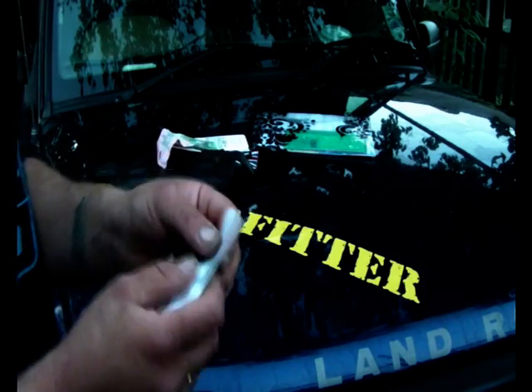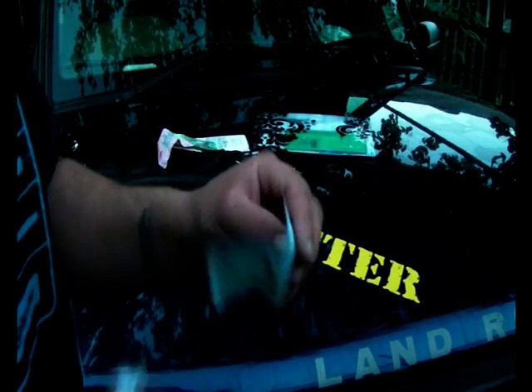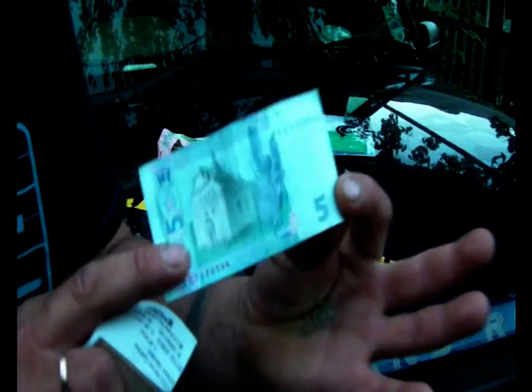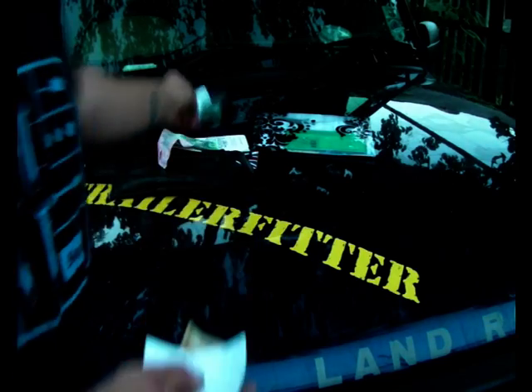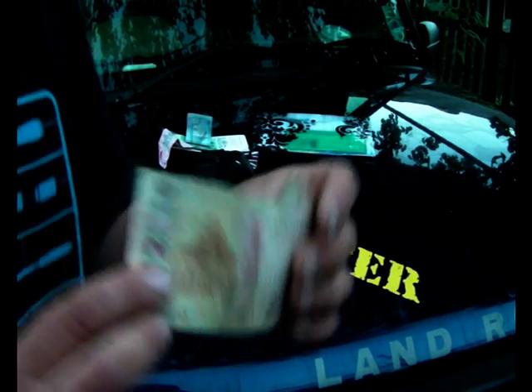10 Hryvnia — I've already opened it. 5 Hryvnia. They're all colour-coded. 2 Hryvnia.